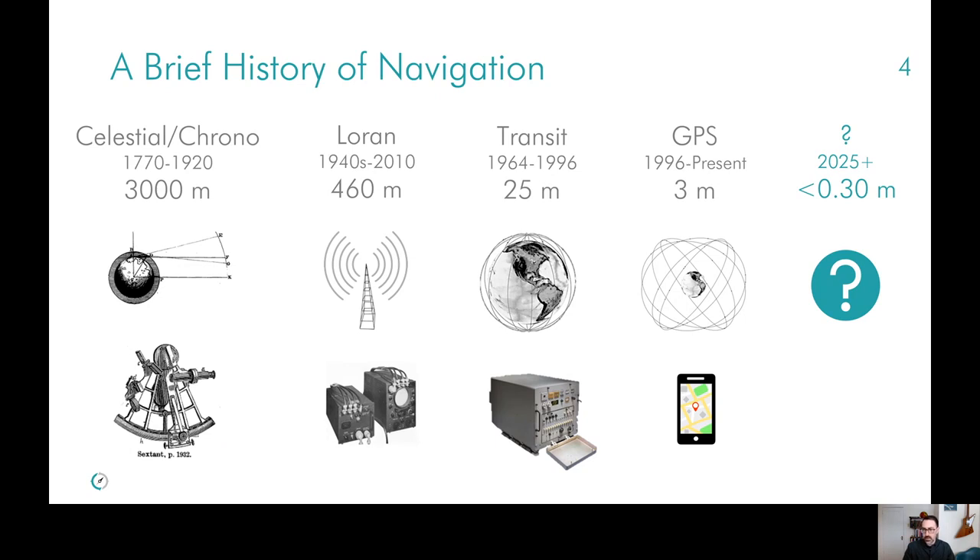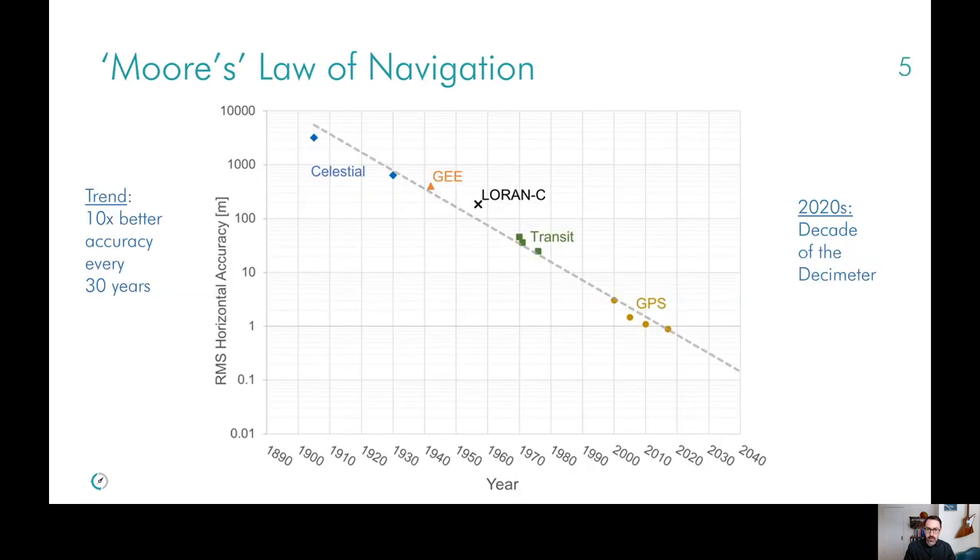And of course, now we enjoy meter-level location thanks to GNSS. The question is, what's next? The reason for choosing 30 centimeters as the next point is that it really does follow the natural progression. If you plot all of these onto a position capability over time graph, you really see there is a Moore's law of navigation — about every 30 years, or every generation, there's approximately a 10 times improvement in largely available location accuracy.